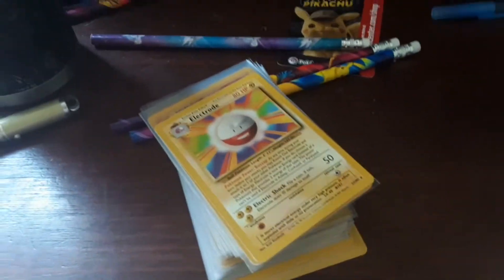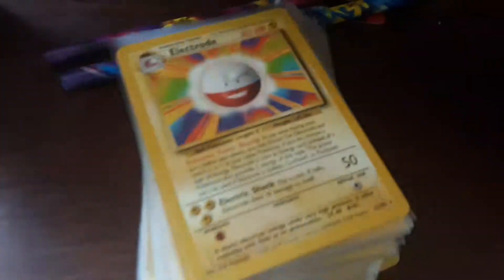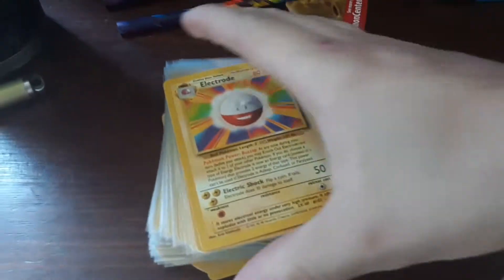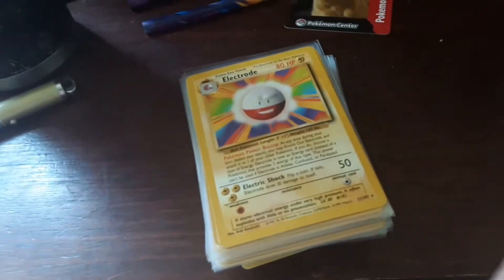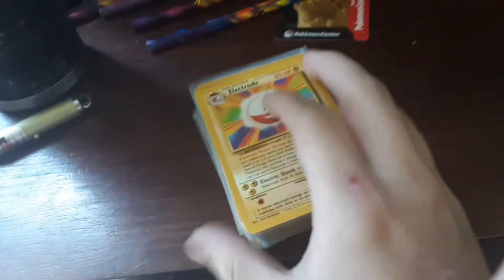Yo, what's up everybody, welcome back to another Pokemon Sunday video! Oh my gosh, this finally came in — this is the eBay lot that I got a while back, and this is only base set cards. So like before this I had like 10 base set cards and now I have like 70 because of this.